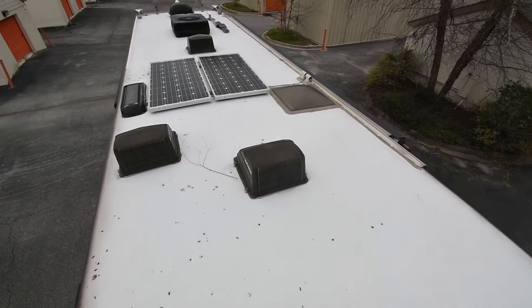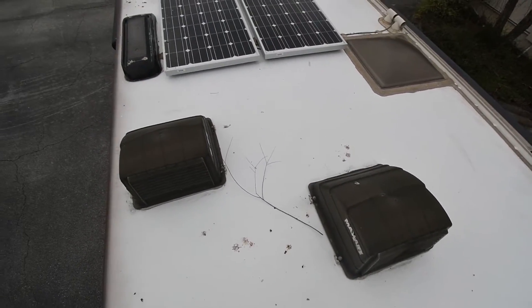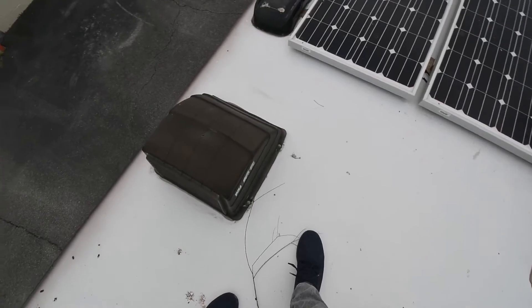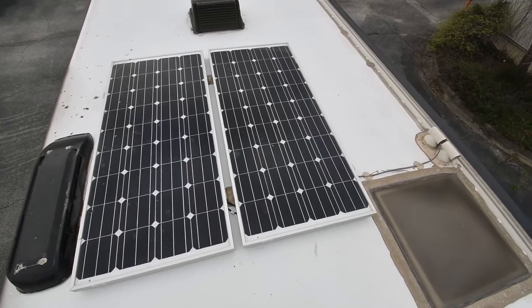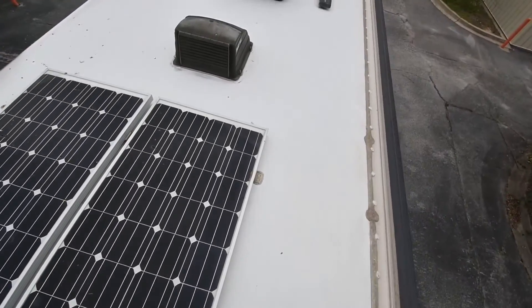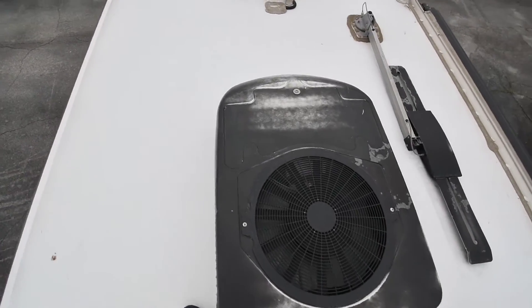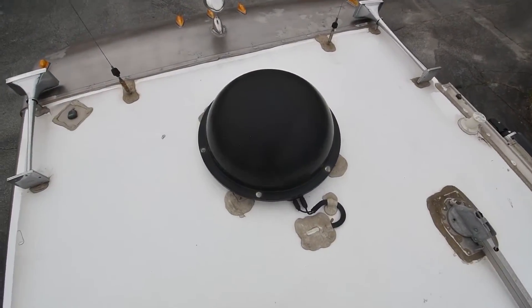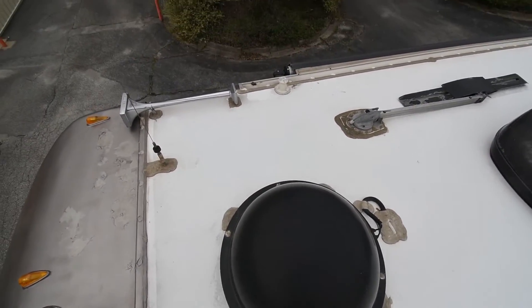Up on the roof — this has a one-piece crown fiberglass roof. We also have MaxAir covers for all your fantastic fan vents, which means you can have your fans open when it's raining or super windy. This coach has the optional solar package. There are two roof air conditioners equipped with heat pumps, an antenna, and an optional in-motion satellite dish — the Kingdome. The roof looks good.